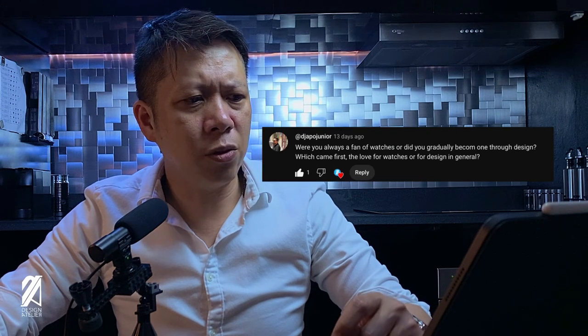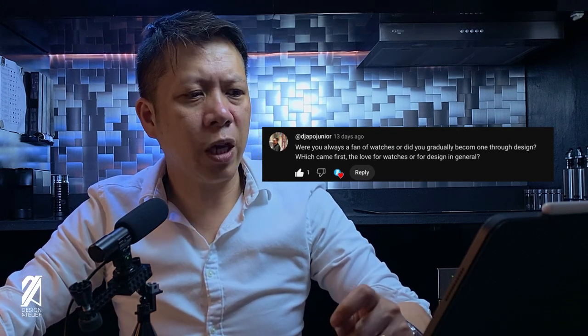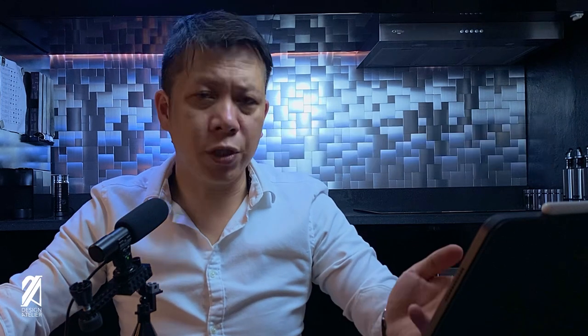Digipo JR asks whether I was always a fan of watches or gradually became one through design — which came first, the love of watches or design in general? Design in general came first, and I gradually went into the watch route. Actually, my wife introduced me to watches because she bought me a Movado that I really loved — she knew me well enough to know I like black stuff and minimalist design. So that shows I really wanted design first, then watches later, before even a shoe or any other kind of wardrobe item.